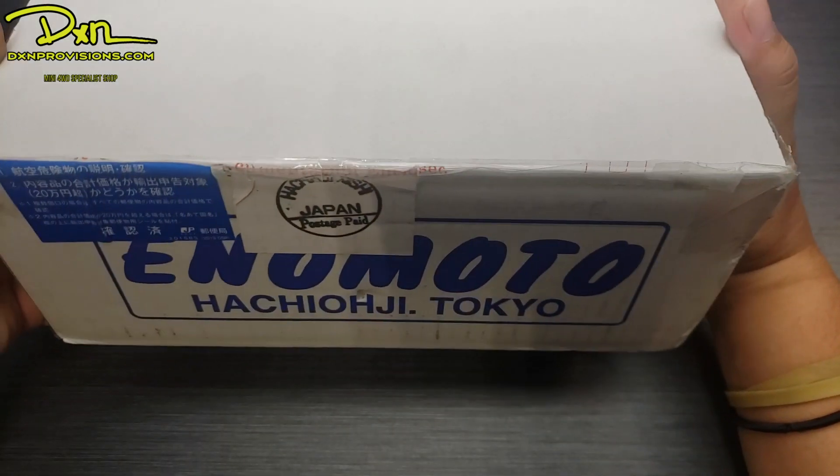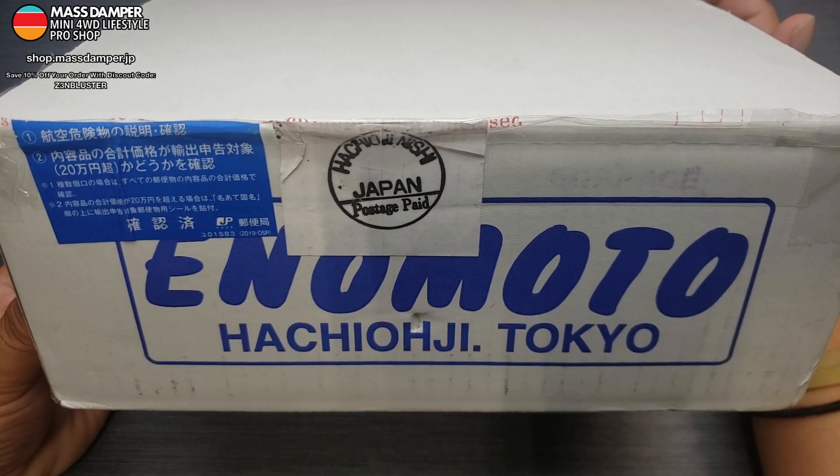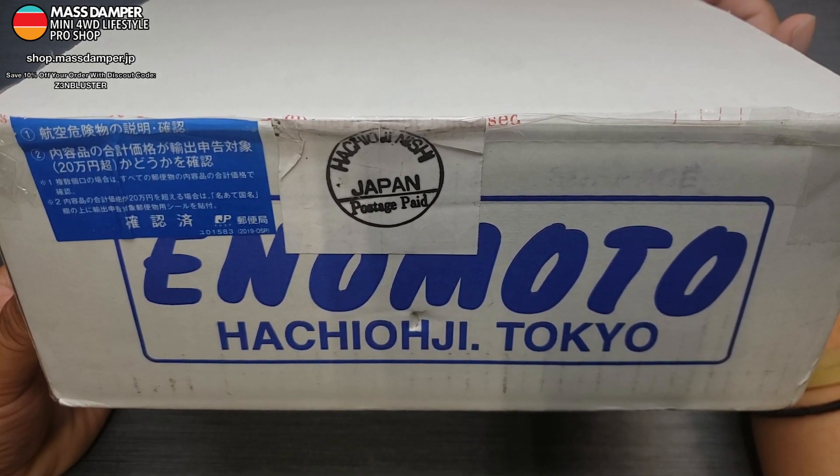Hey guys, it's Jan also known as ZenBluster and today we are going to unbox something very special, something very rare and super limited in terms of the amount of people who have it. As far as I know there are very few people who have this, or maybe this is even one of a kind — I am not 100% sure.